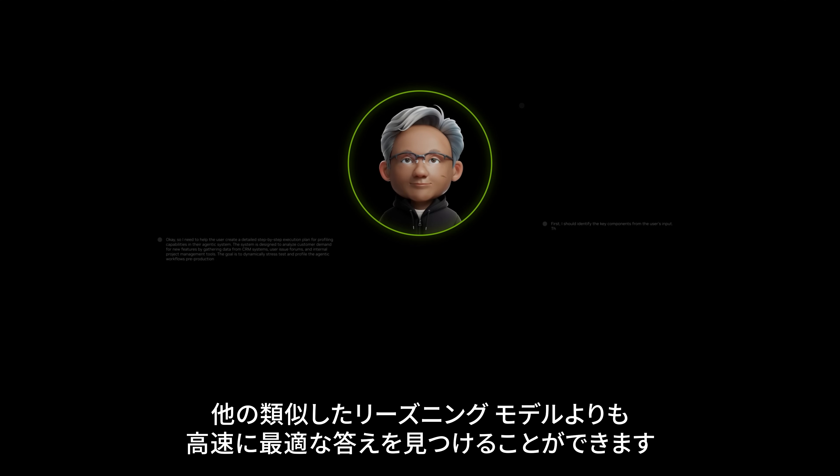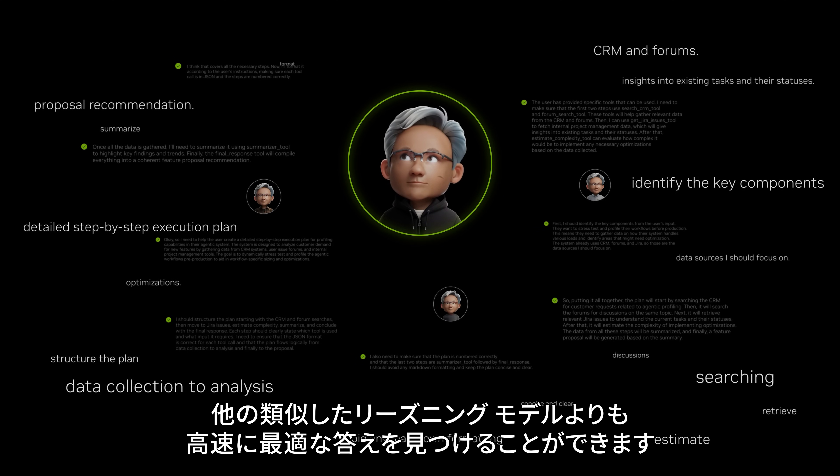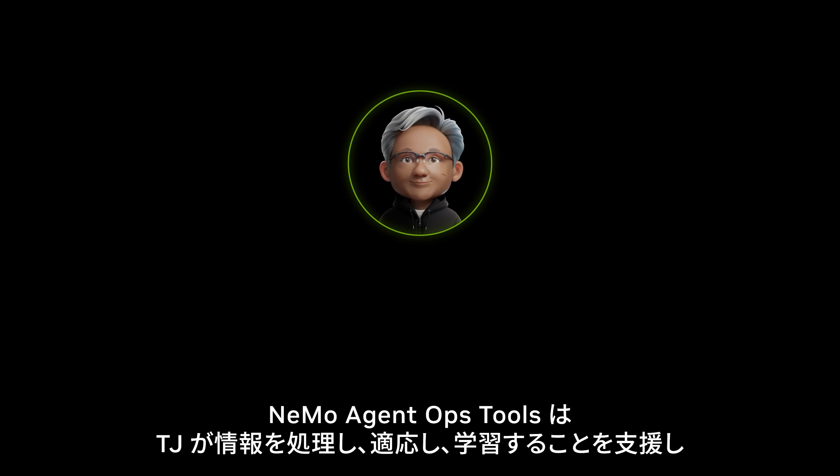When reasoning is on, the model can find the best answer faster than other similar reasoning models.